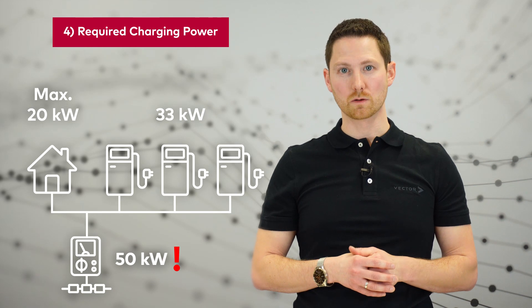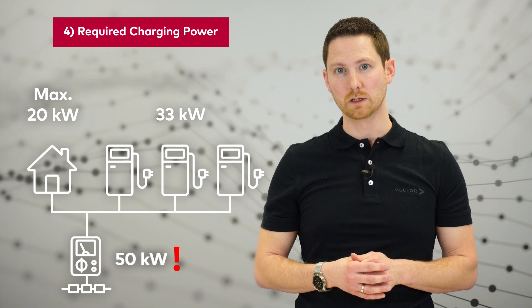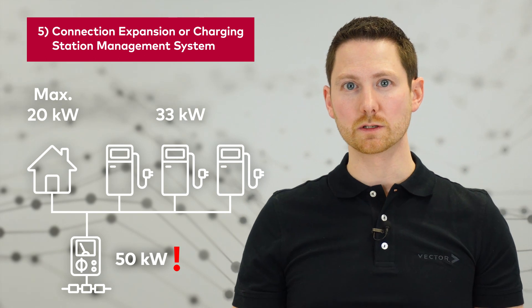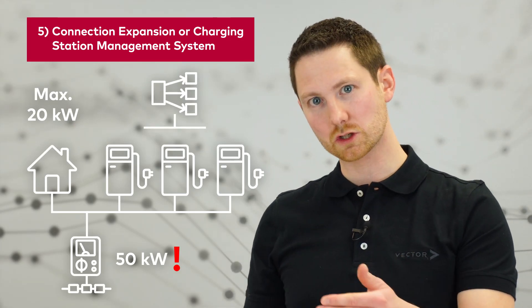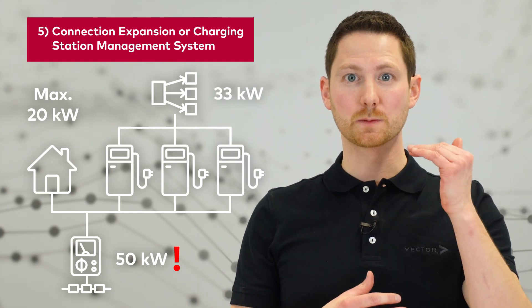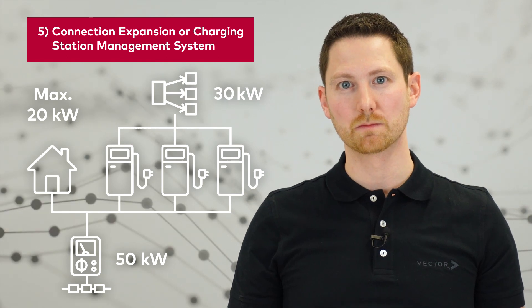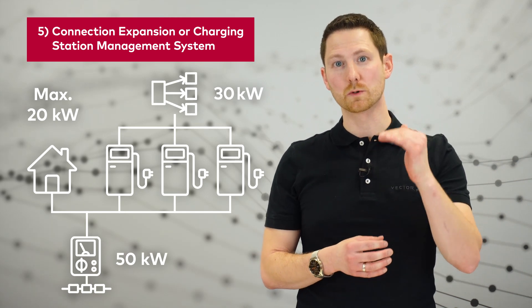This is the typical scenario we see in the field — the grid connection limit is not sufficient. We have two options. The first option is extending the grid connection, which can be quite costly and is not implementable in every use case. The second option is using a load management system. The load management connects to each charging point and ensures that the specific limit — in our scenario, 30 kilowatts — will not be exceeded. If it would be exceeded, the charging station management system reduces the power per charging point.